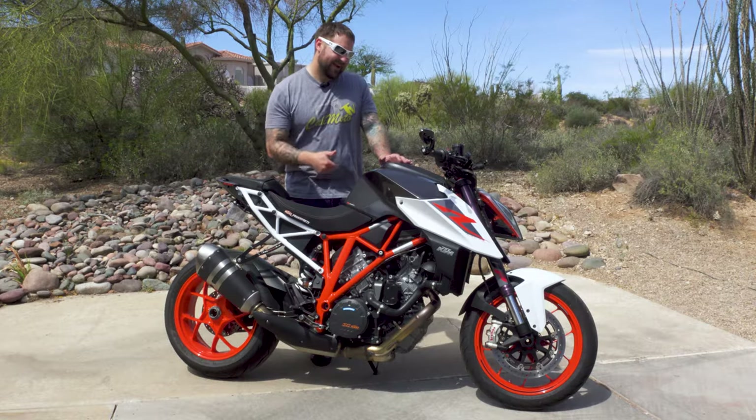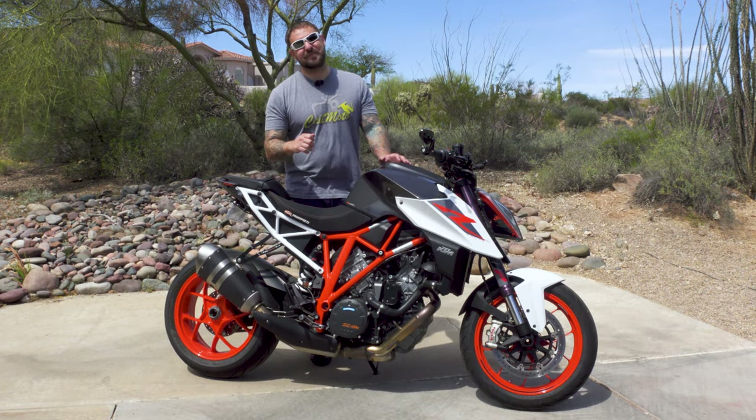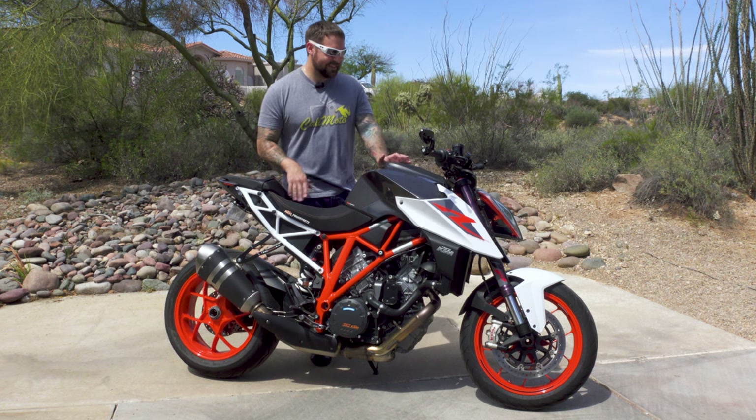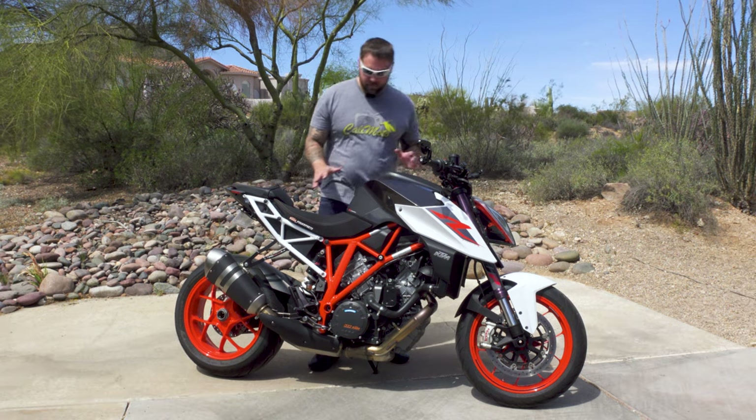Once you go to track mode, if you're not paying attention, I got in first gear, rolled on the throttle, and it just punched me up. It wants to do it — really. This thing can be a hooligan machine.